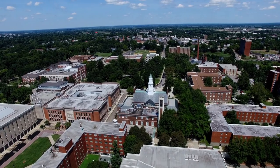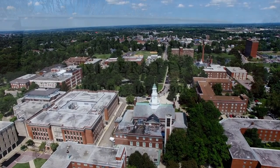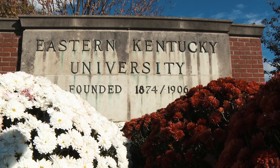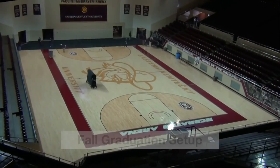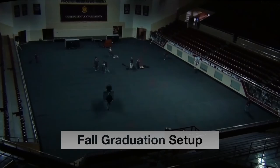We respond to more than 18,000 service requests each year with a sense of urgency and professionalism. We provide the students, faculty, and staff with clean, comfortable, and safe surroundings in which to live, teach, and learn.